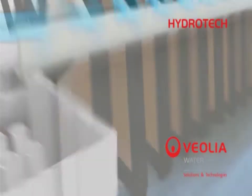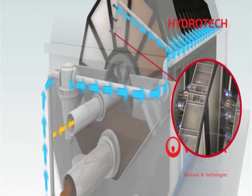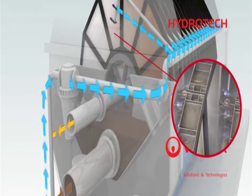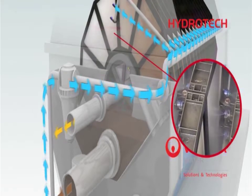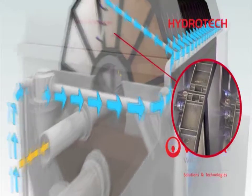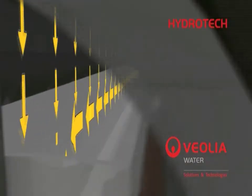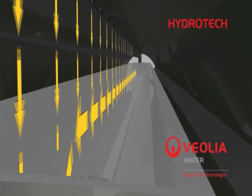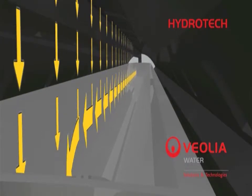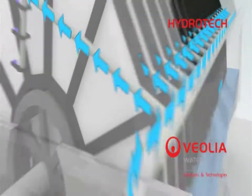While the discs are rotated, a small portion of treated water is pumped at high pressure to the nozzle assembly. The oscillating spray bar is a patented design developed by Hydrotec. This feature reduces the amount of water and power required for backwash. The high pressure spray clears the solids from the filter media into a sludge collection trough that carries the sludge out of the disc filter.